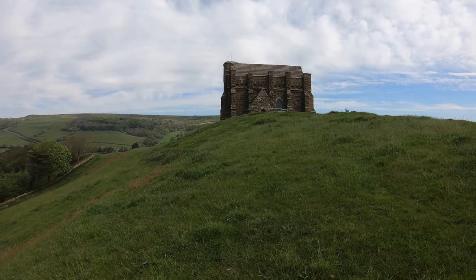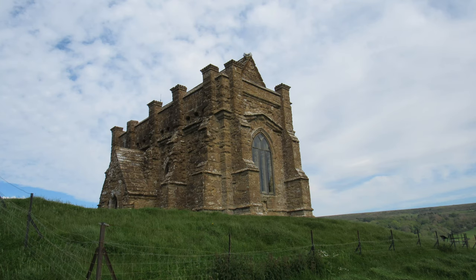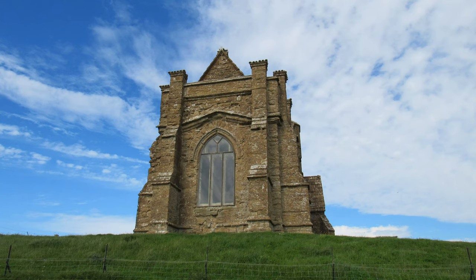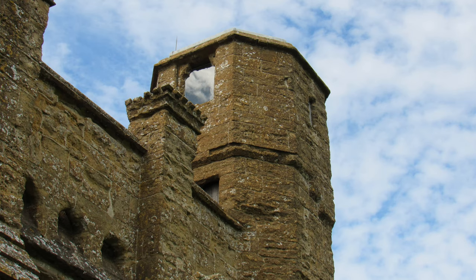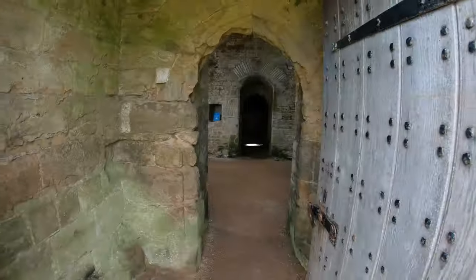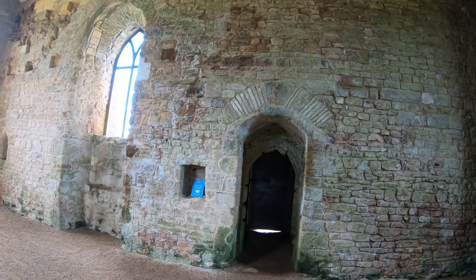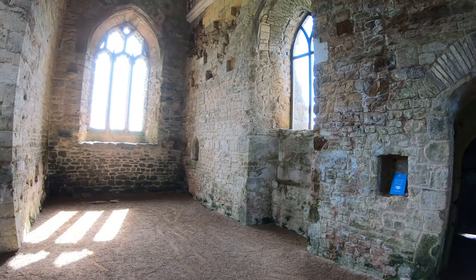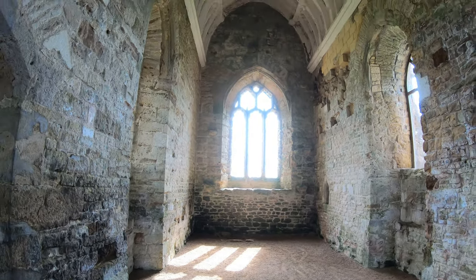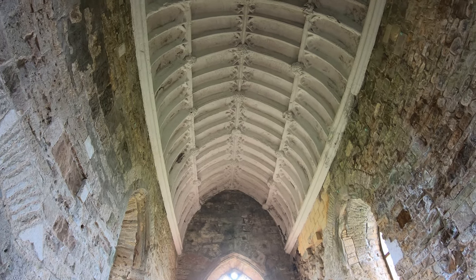We've made it to the top and this is St Catherine's Chapel, built around 1400, once part of the Benedictine Abbey of Abbotsbury down in the village below. It survived the dissolution of monasteries in 1539 as it was useful as a watchtower and landmark for shipping. Built of local golden buff limestone, it did have a navigation light in the turret in the past. Inside there are no lights so it's a bit dark and echoey. It's only 41 foot long and about 15 foot wide. Look at this beautiful curved vault ceiling, which I think was restored in the 1980s.